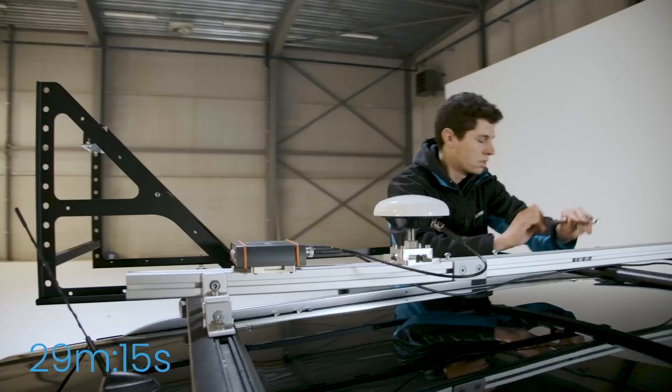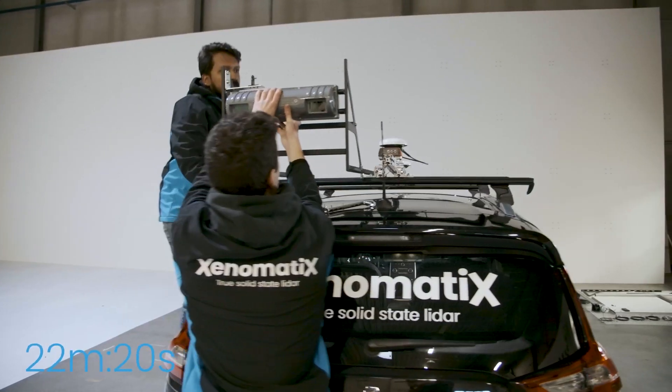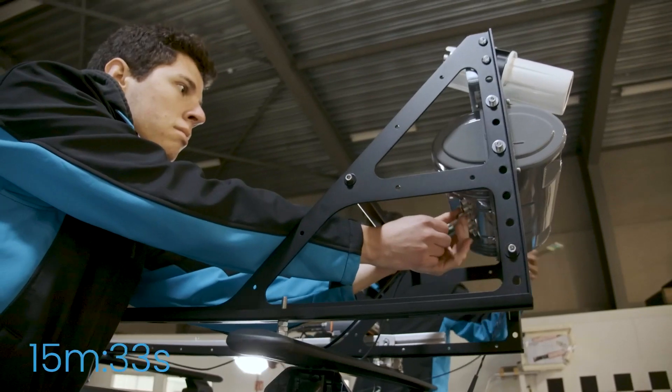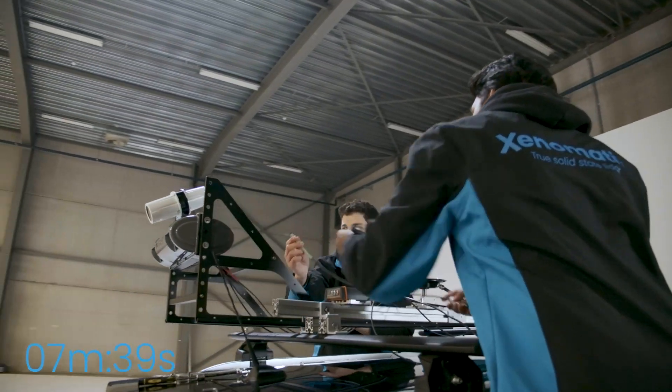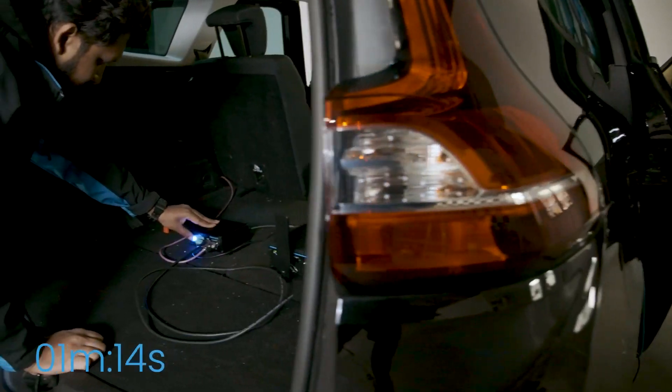With its fast and simple installation, Xenotrack can be mounted on any fleet vehicle, anywhere, anytime. In under an hour, and with the push of a button, city officials can begin gathering the data needed to determine which areas should be prioritized for repair.